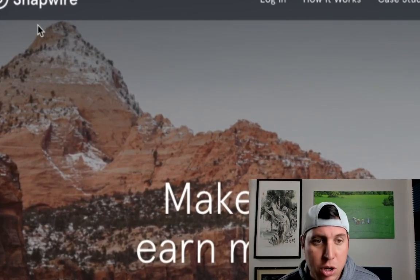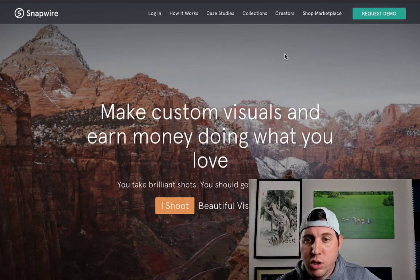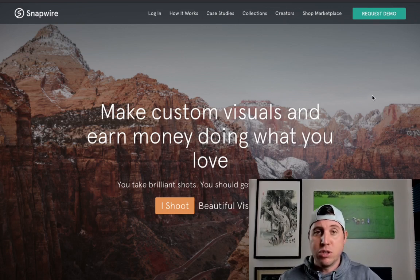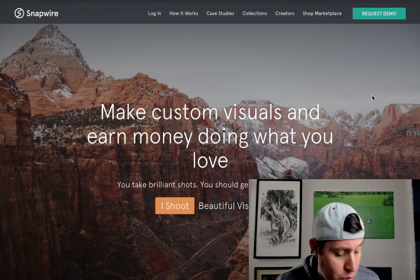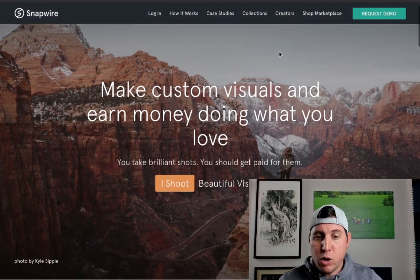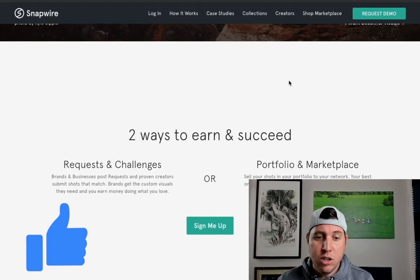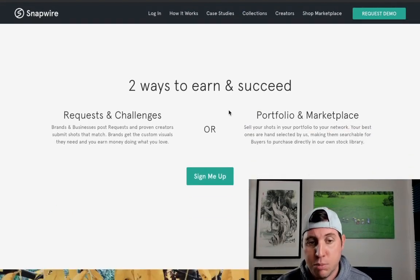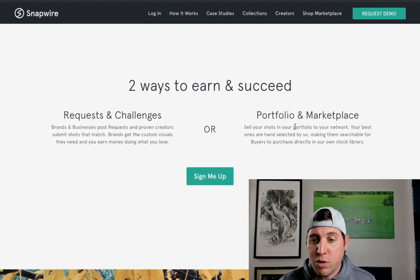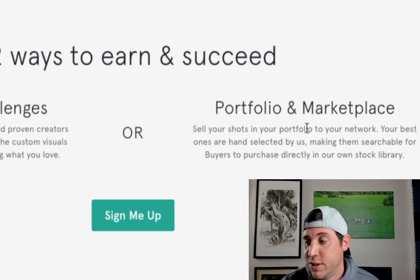The first website I'm going to show you is called snapwi.re. What you're going to do is click here and they're going to have different things — creators, marketplace demo. It's a site where if I want to buy photos for my content I would have to pay for it, but what you're going to be doing is taking photos and selling them. Be sure to click the creator button because we're not going to be buying, we're going to be selling pictures. There are two ways to earn: you can do requests and challenges where brands and businesses post requests to proven creators like you, or you can create your own portfolio in the marketplace where people can see all of your work every time you upload.